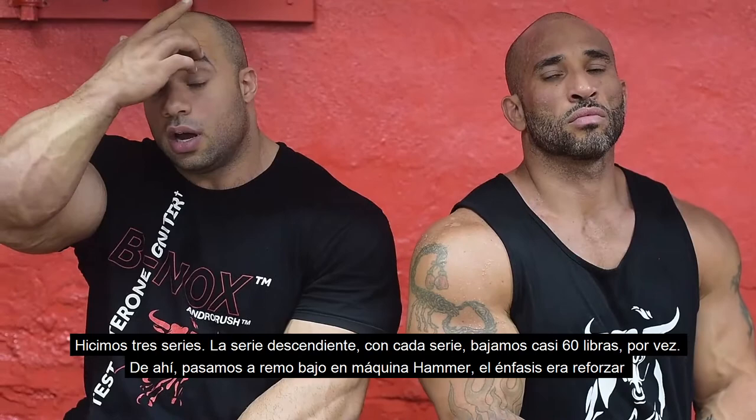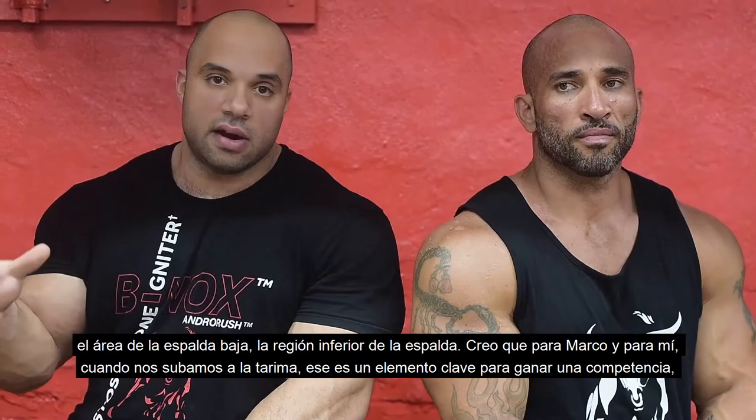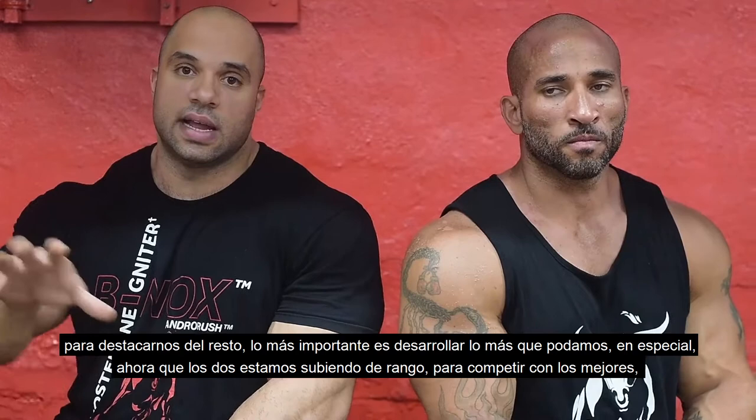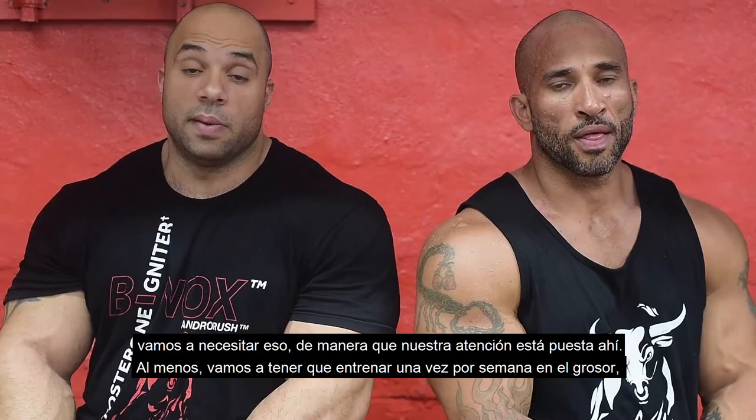From there we went on to the hammer strength low row. The emphasis today was really thickening up that lower lat area and lower back region. For Marco and I, when we step on stage, it's one of the key components to winning a competition — standing out from the rest of the crowd. It's really important for us to build that up as much as we can, especially as we're both moving up the ranks. To compete with the best, we're going to have to have that. So that was our main focus today.